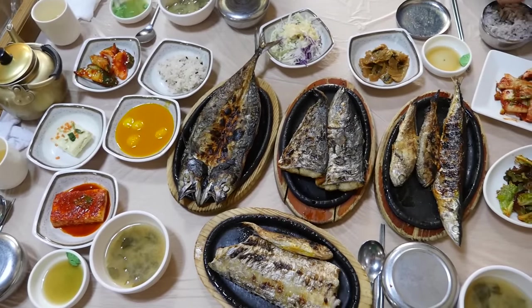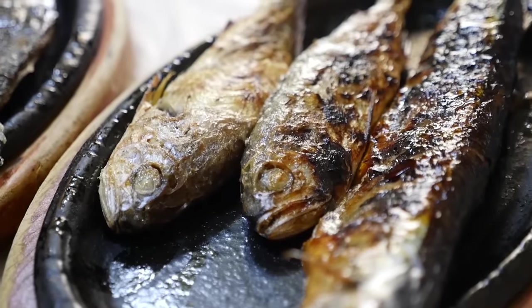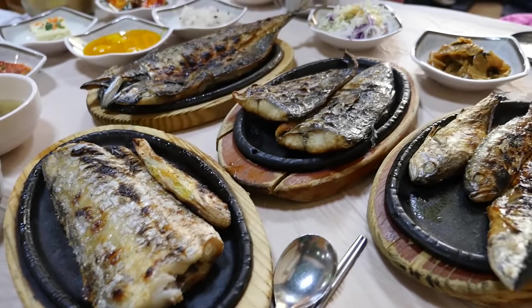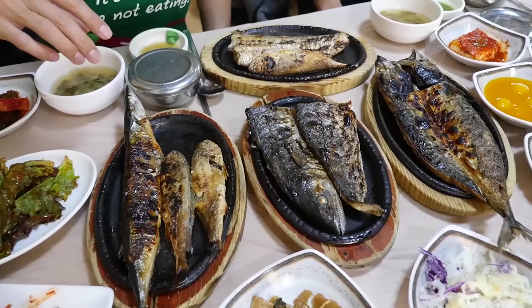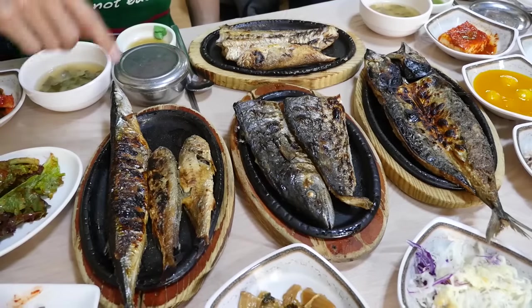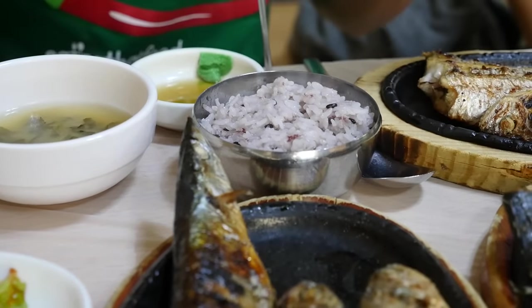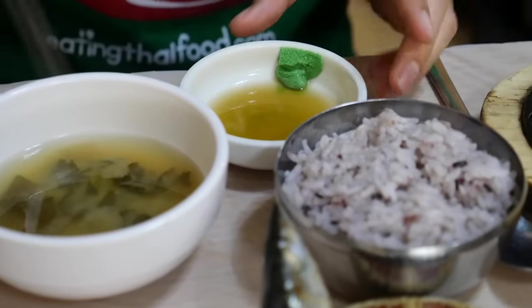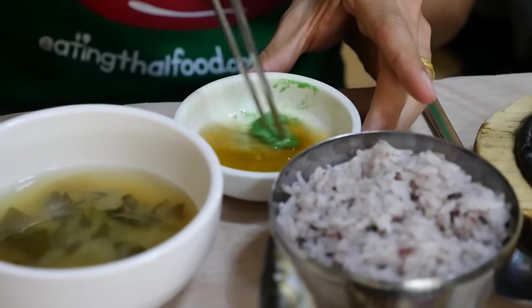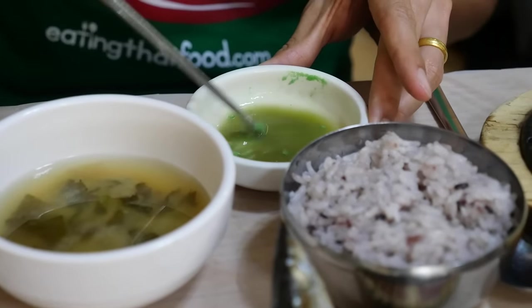There is hardly any empty space left on our table — it's just completely filled. After grilling the fish, they serve them on cast iron or stone or earthenware skillets to keep them nice and hot and fresh. A couple of them are different types of mackerel — there's some Spanish mackerel, some other mackerel, some little small fish, some bigger fish — and you can see that wonderful blistered char from the grill. It's served with a wasabi and soybean sauce as a dipping sauce for the fish.